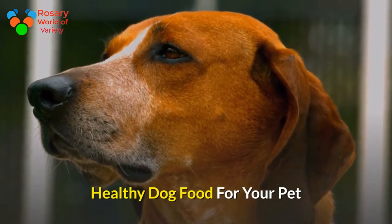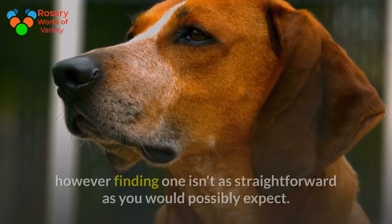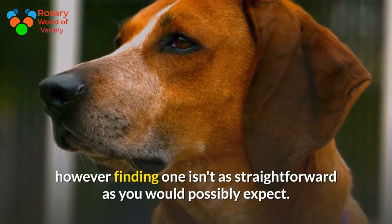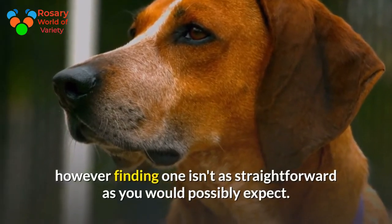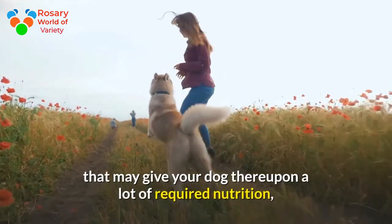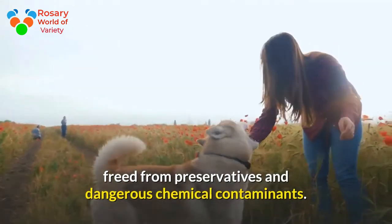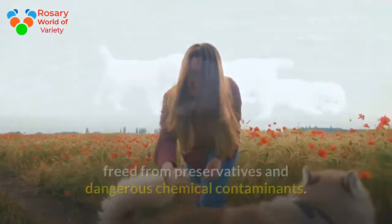Healthy dog food is vital to your dog's overall health. However, finding one isn't as straightforward as you would possibly expect. Here are some tips on how to spot healthy pet food that may give your dog the required nutrition, free of preservatives and dangerous chemical contaminants.